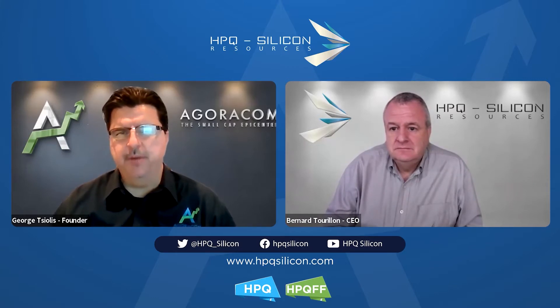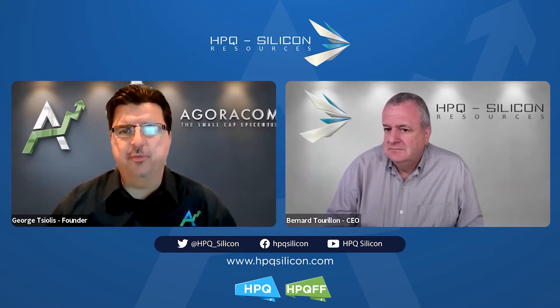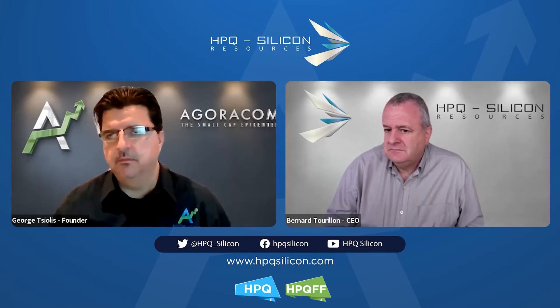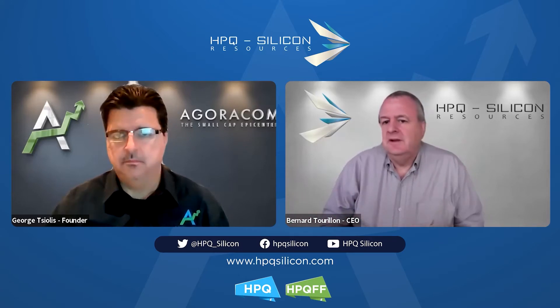Let's talk about preliminary results obtained with material produced during commissioning. The commissioning tests, completed in December, are very promising — and I'll go back to why they're very promising.